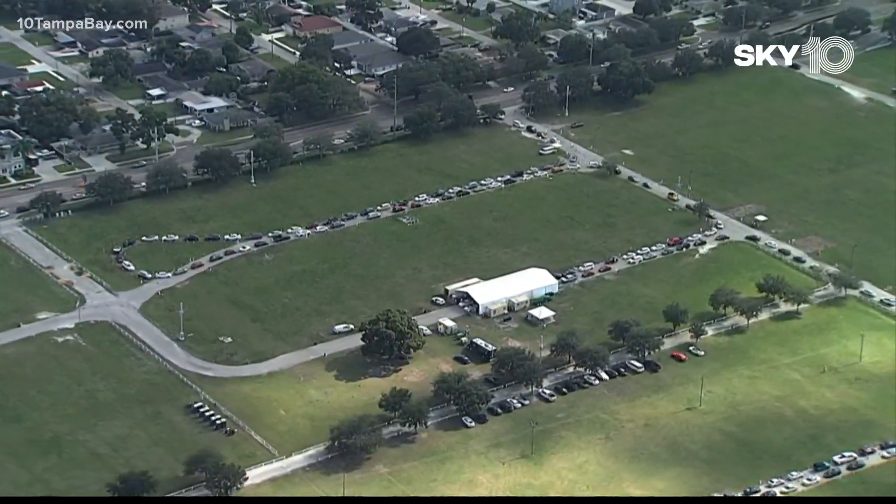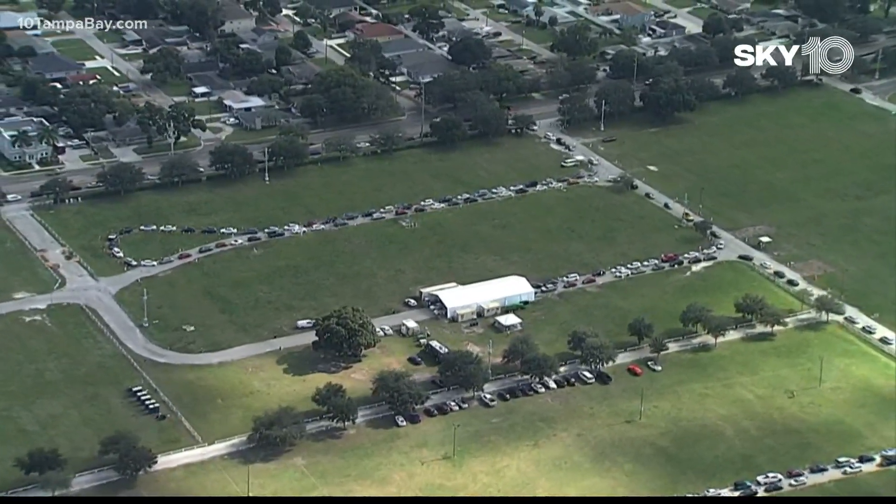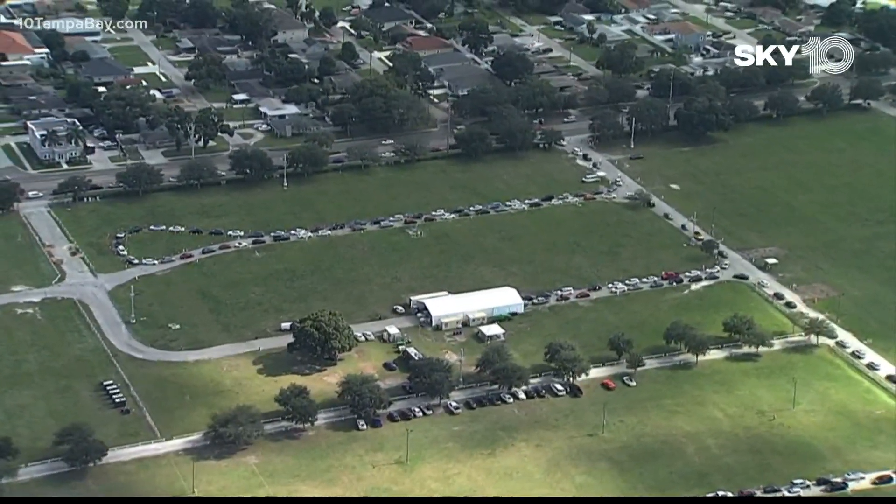All you have to do is text the word rapid to 727-577-8522. We'll send a link right to your phone.